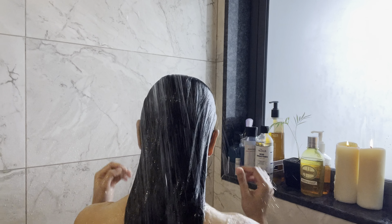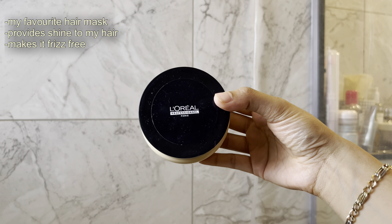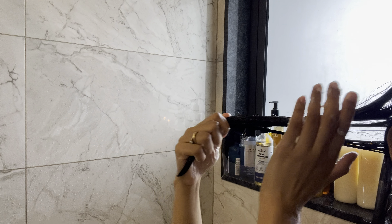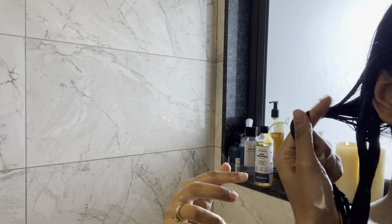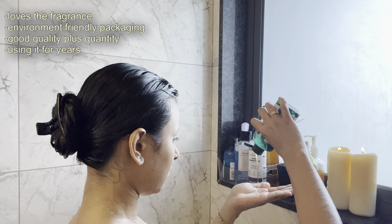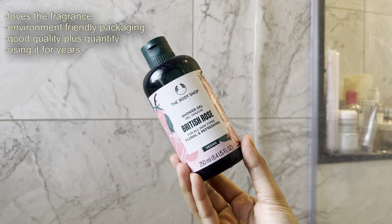I'm also using a hair mask today — of course it's my pamper day! I'm using the L'Oréal Paris Absolute Repair Hair Mask. This mask is amazing; I've almost finished this product.